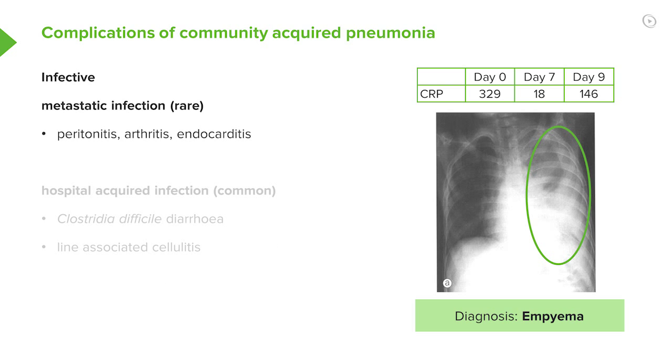You can also get spread of infection from the lung to other parts of the body. This is pretty rare, but occasionally you get peritonitis, infective arthritis, or endocarditis as a complication of pneumonia.